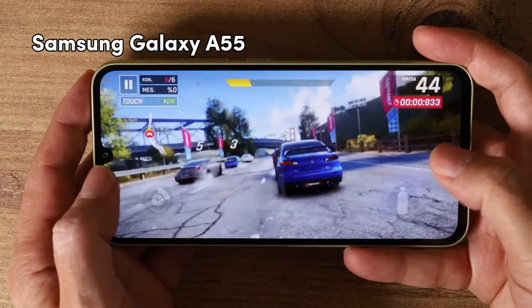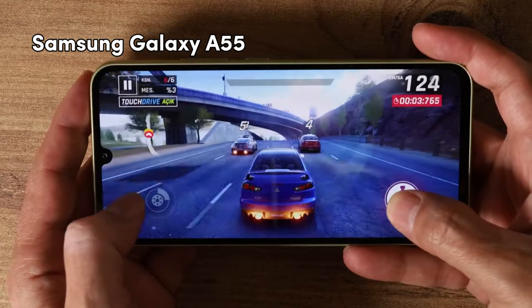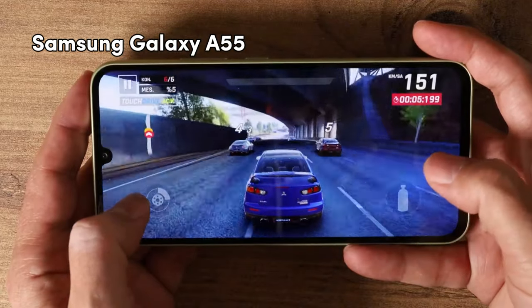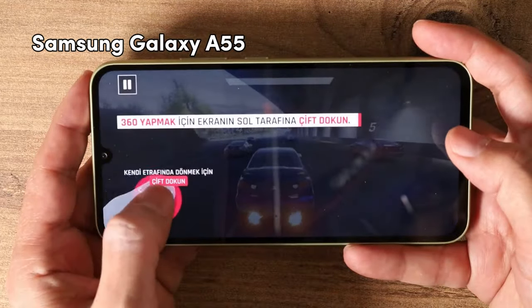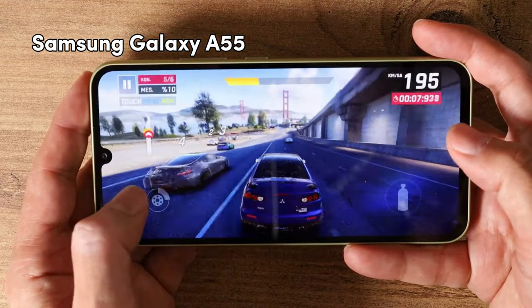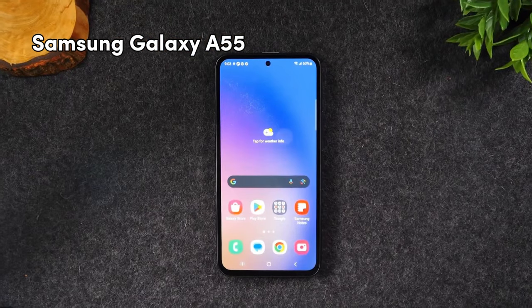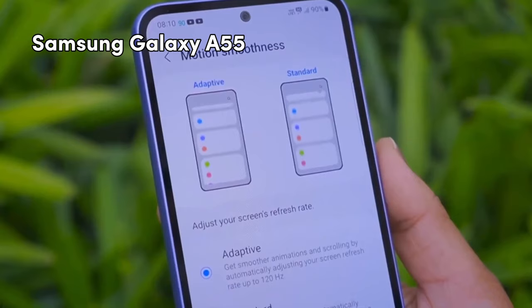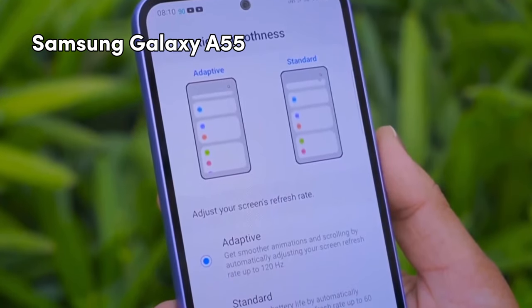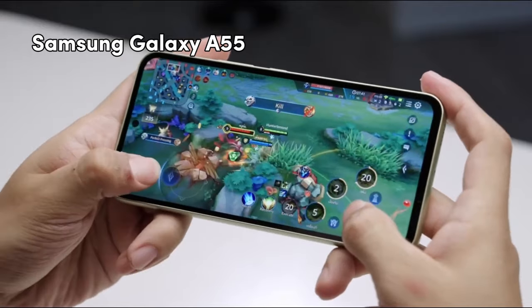On the other hand, Samsung Galaxy A55 has a Super AMOLED display with peak brightness of 1200 nits, which is also very good. And it also has the 120Hz refresh rate, same as Redmi Note 13 Pro. And the resolution is 1080x2340 with 400 PPI, a bit low as compared to Redmi Note 13 Pro.